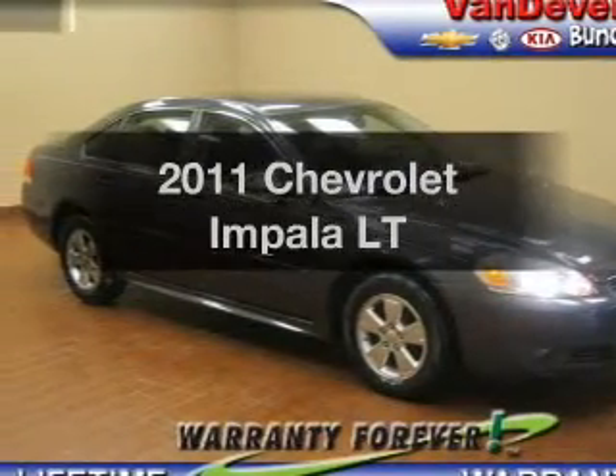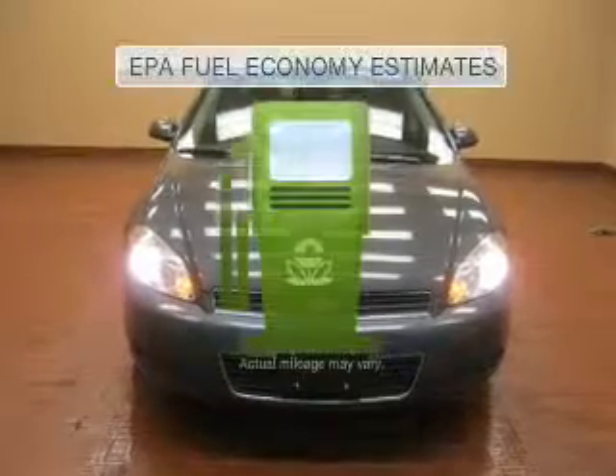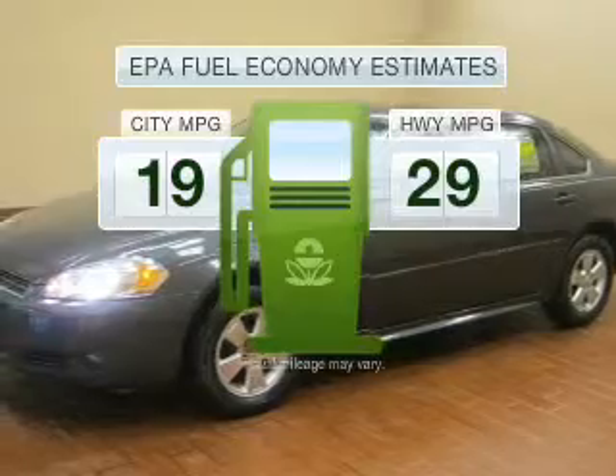Imagine yourself in this 2011 Chevrolet Impala. This is the set of wheels you've been looking for. Save your money and make fewer trips to the gas station when driving this fuel-efficient vehicle.